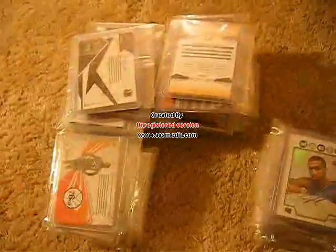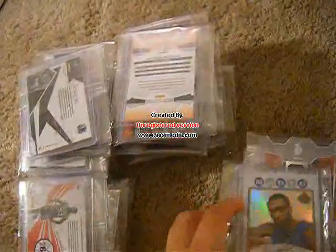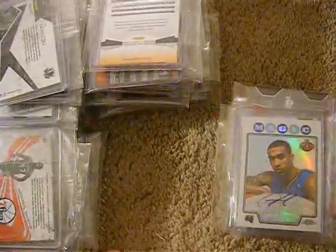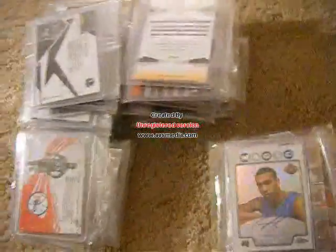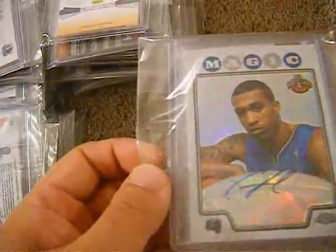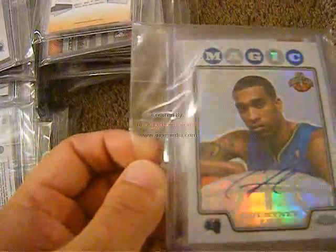Alright guys, so I finally got the mystery packs packed up and now I'm going to do the numbering of them. Each pack is going to have one hit per pack, and it will also include a rookie card and an insert, or a low-numbered parallel, or some kind of Michael Jordan, Kobe Bryant, LeBron James card. And just to mention this chase card: this Courtney Lee Top Chrome rookie numbered 245.